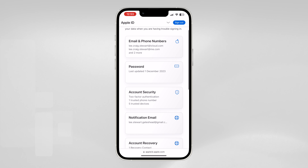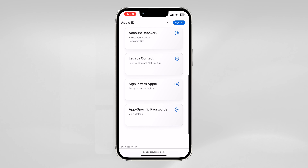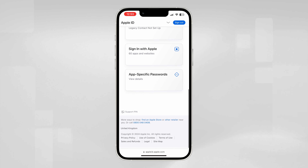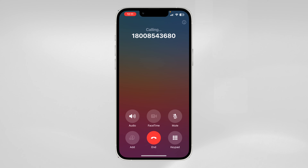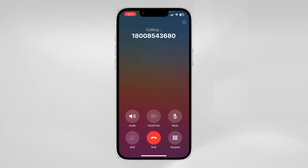Once the code is obtained, the hacker will change your account password and prevent the true owner from using and accessing their devices. These verification requests are frequent, with the intention of the owner giving in and selecting Allow. Then and only then will the hackers call you personally using a third-party VoIP to mirror Apple's own customer service phone number. They will then request a code from you and you will be locked out.